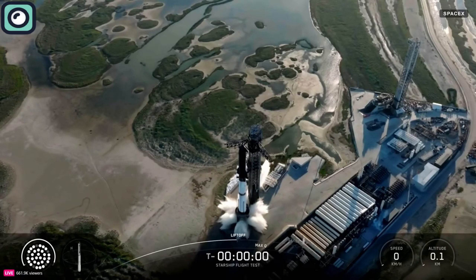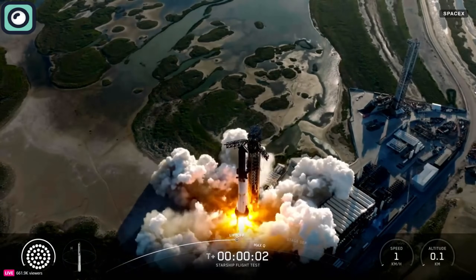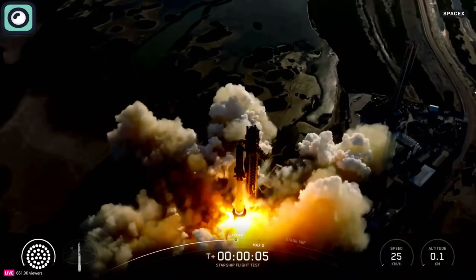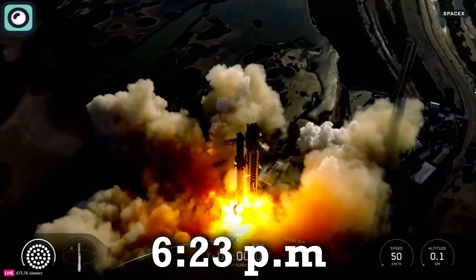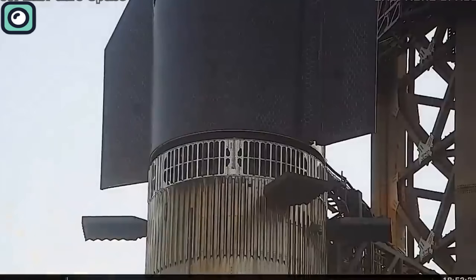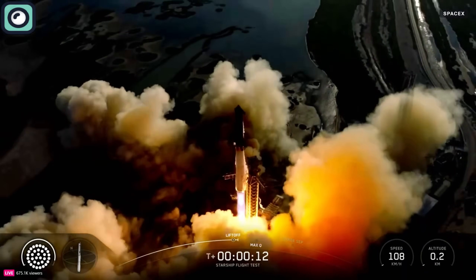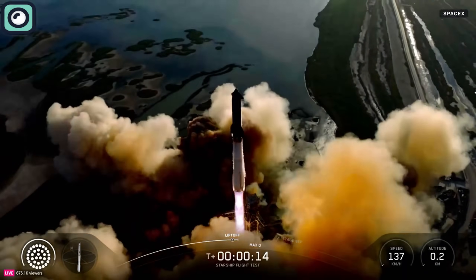Starship finally launched on its 11th test flight, and this time everything worked as planned. The rocket lifted off from SpaceX's Starbase in Texas at 6:23 p.m., with Ship 38 stacked on Booster 15. During ascent, all 33 Raptor engines on the Super Heavy booster fired up and pushed the massive vehicle off the pad.